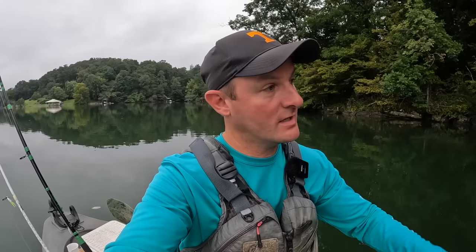I'm turning the camera on and just letting it roll, and you're going to see every cast I make — all the good ones, the bad ones, and everything in between. If I catch a fish, great. If I catch a tree, by gosh, you're going to see that too.